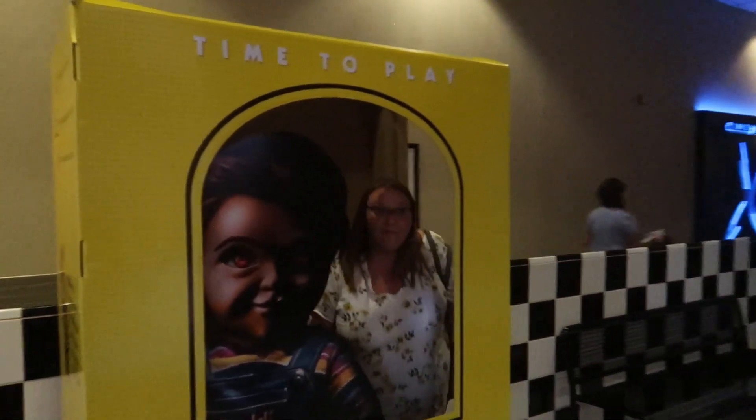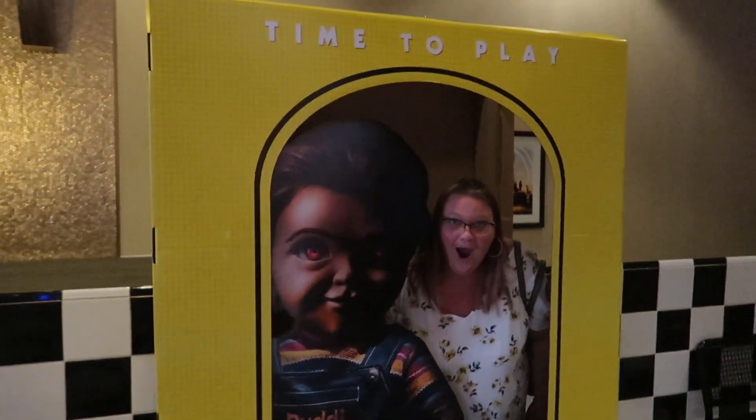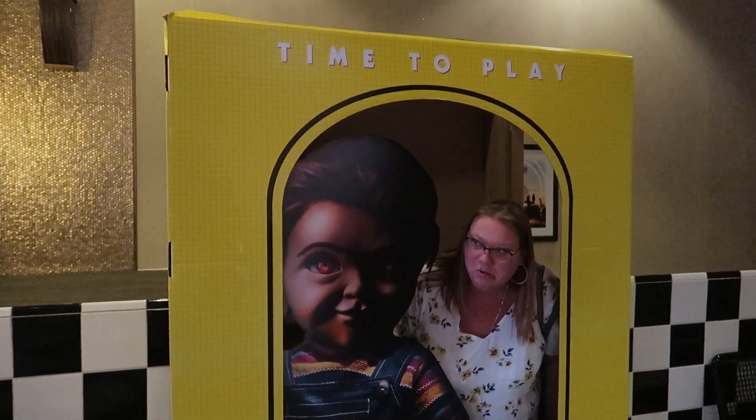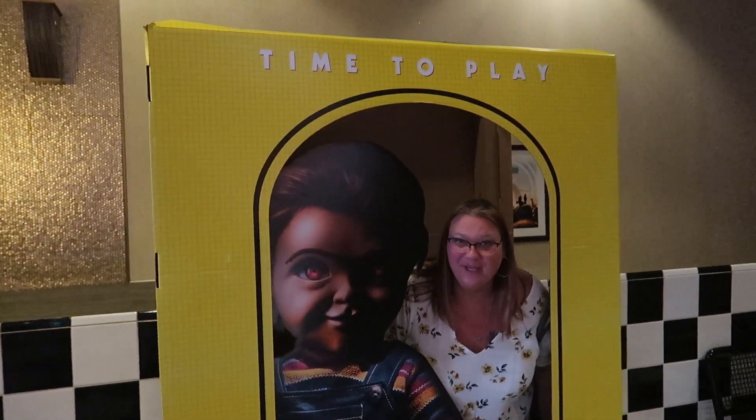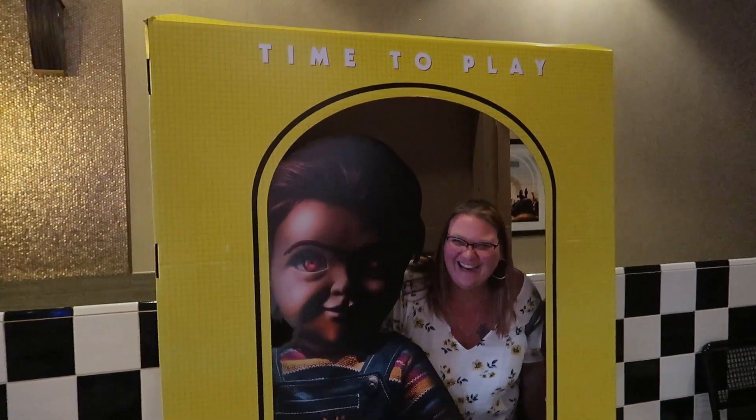There's a Chucky photo op at the theater - that's a cool photo op, but Chucky scares us both! It's also very weird that we're not getting popcorn or a drink, but we are completely stuffed from dinner.